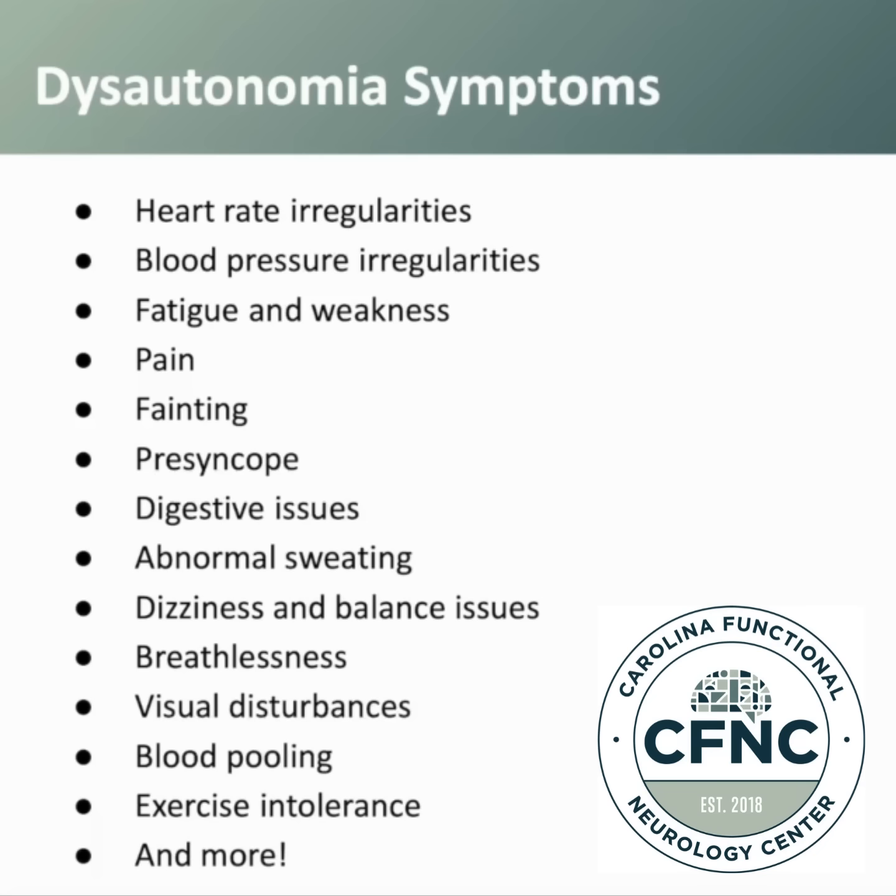We see patients that have blood pressure irregularities, so this means patients can have high blood pressure, they can have low blood pressure, and they can also have blood pressure swings — where even from morning to evening their blood pressure may change, or from one day to the next or one week to the next, they might see these swings in blood pressure. Clinically, we've seen this more commonly in post-COVID cases.